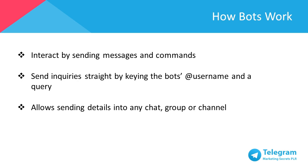The best thing is that Telegram bots don't require any phone number to set up. You can interact with bots by sending messages and commands to bots by opening a chat with the bot or by adding them to groups. You can send inquiries straight from the input field by keying the bot's username and a query. This allows sending details from inline bots directly into any chat, group, or channel. Any messages, commands, and inquiries submitted by the users are directed towards the software running on your servers.